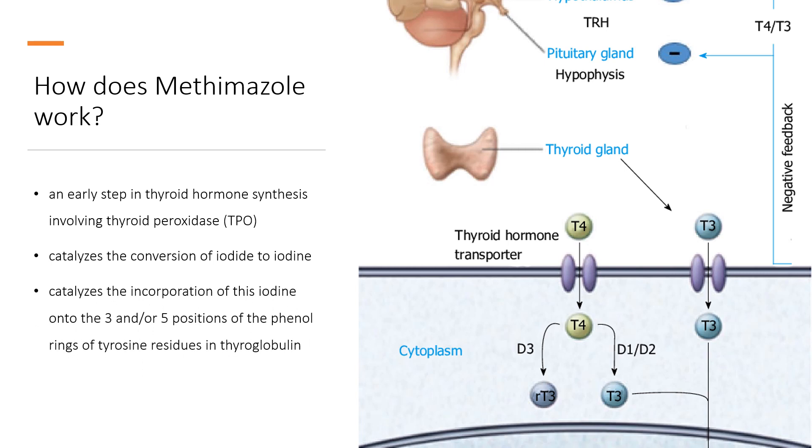Mechanism of Action: Methimazole's primary mechanism of action appears to be interference in an early step in thyroid hormone synthesis involving thyroid peroxidase (TPO); however, the exact method through which Methimazole inhibits this step is unclear.